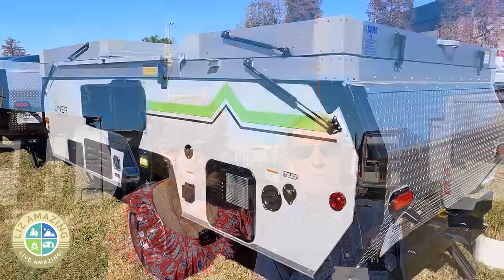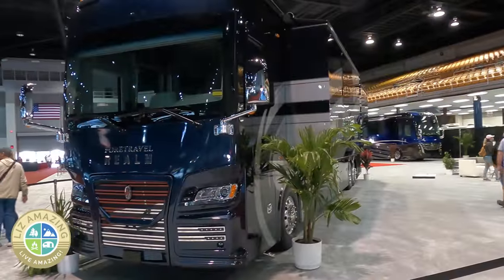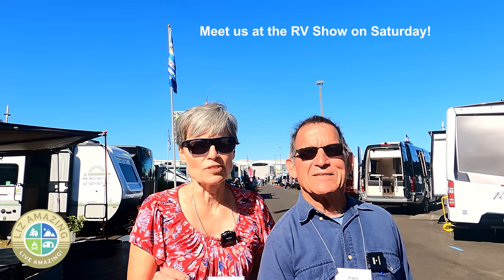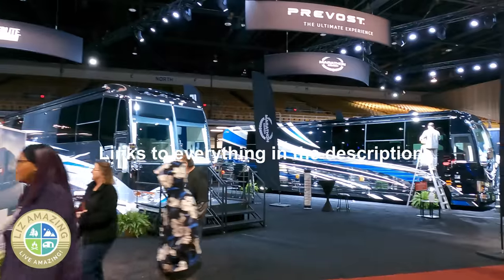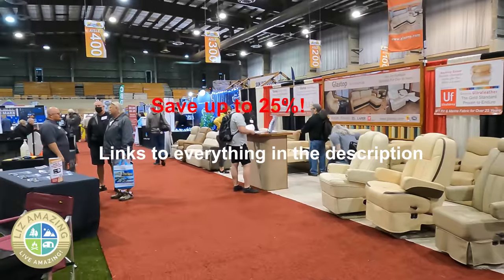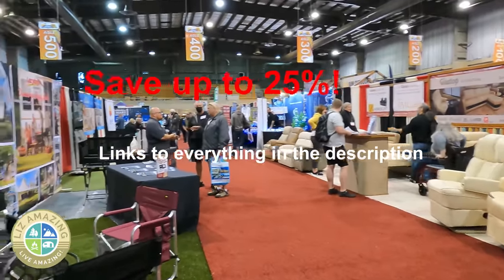You will definitely live amazing if you're at the Tampa RV Super Show. It's like Disney World — there's a little bit of everything, from a pop-up trailer to a million-dollar Class A RV. Anything you could possibly want for an RV, from the basic nuts and bolts to the dream stuff. If you're planning on going to the RV show, we're going to meet you tomorrow, Saturday. Details will be later in the video. We put links in the description to all the products we show you, including discounts — you can save 15 to 25 percent on some of these.